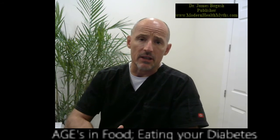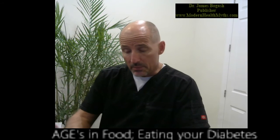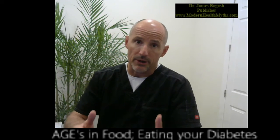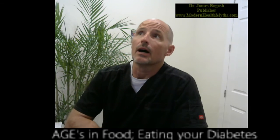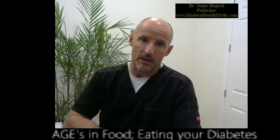What most diabetics don't understand is that the damage we're checking in the red blood cells is also damage that is occurring in every other protein in the body — the heart, the brain, the lungs, the liver, the kidneys.